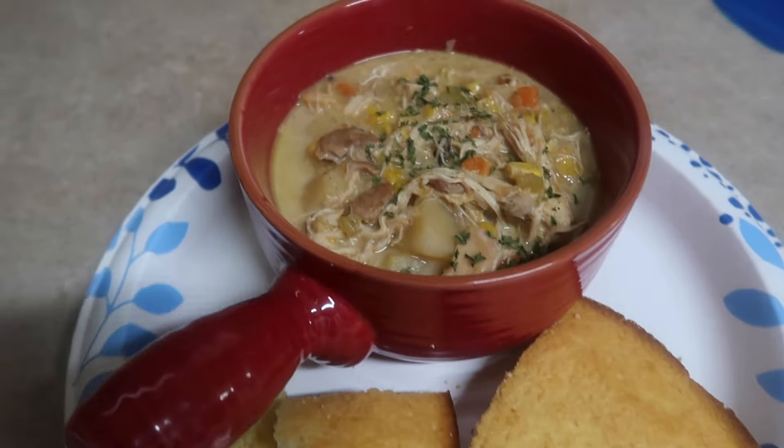Hey guys, we're coming in hot with another crock pot chicken dish and I'm super pumped for this one. I think it's going to turn out delicious — I've never made it before. I'll link the original recipe that I got the inspiration from down below. It actually wasn't a crock pot meal, but I'm making it one because we're all about that crock pot life right now. I'll include all the measurements at the end.